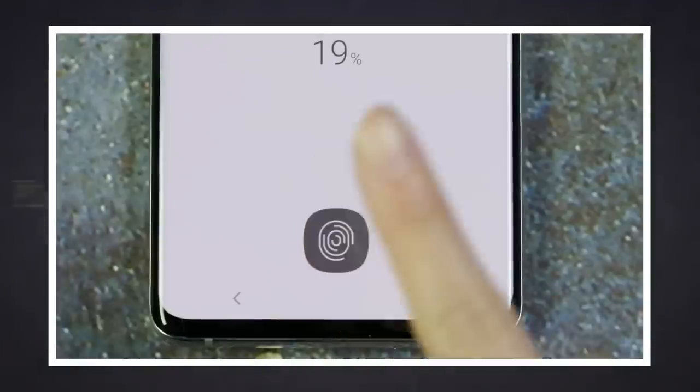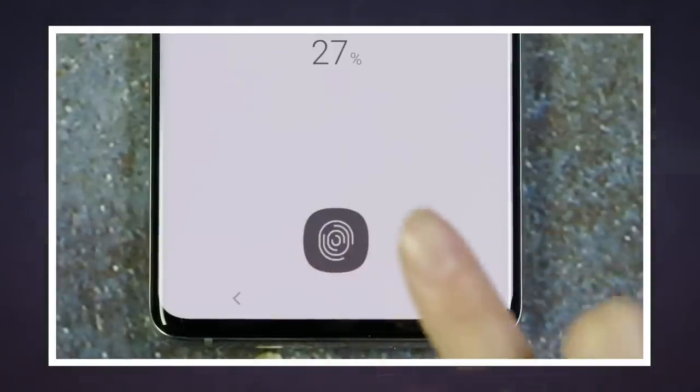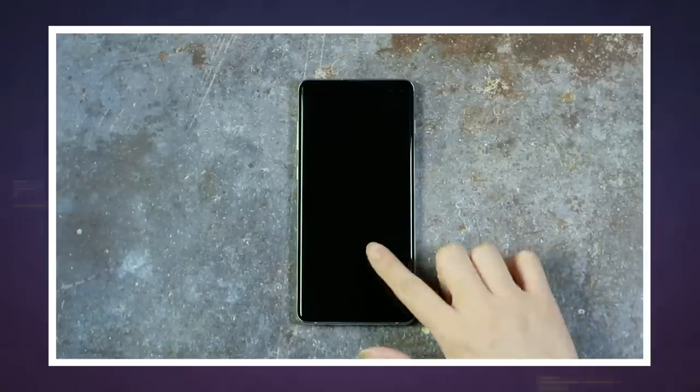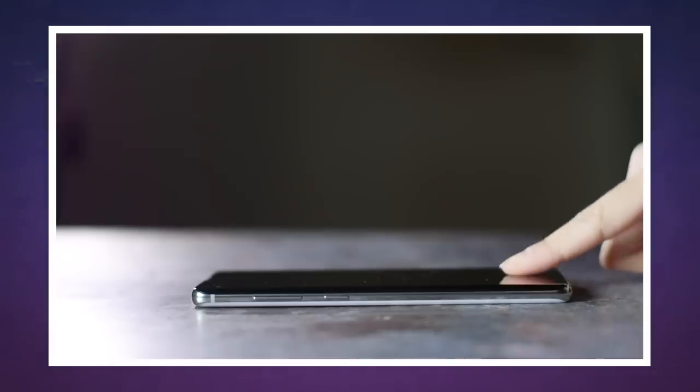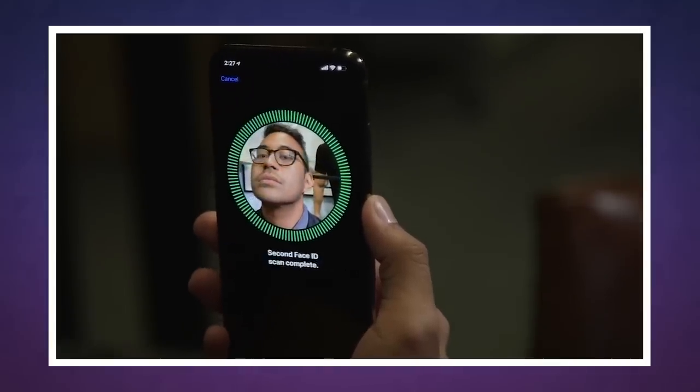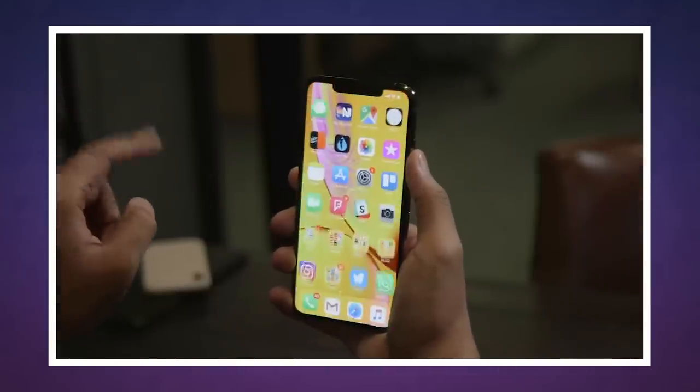Now somewhere out there Android fans are grumbling about how late Apple is to the party here. And you know what? They're not wrong. Samsung, Huawei, Xiaomi and others already have screens like this, which bring all the usual benefits of a fingerprint reader but with way less bezel. If Apple does in fact adopt this technology, it would be the first time Apple's had a new phone with a fingerprint reader since 2017, when it replaced Touch ID with Face ID.